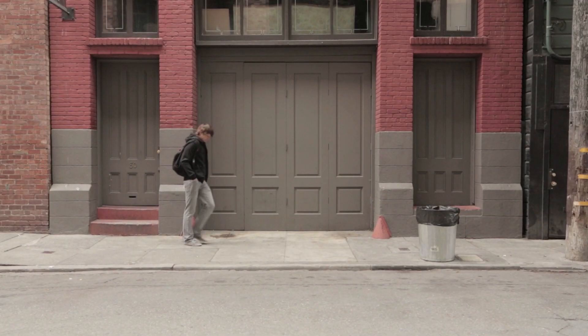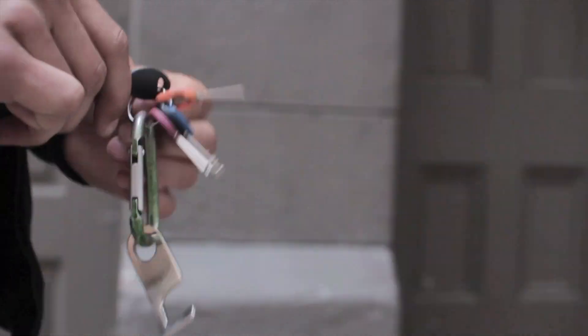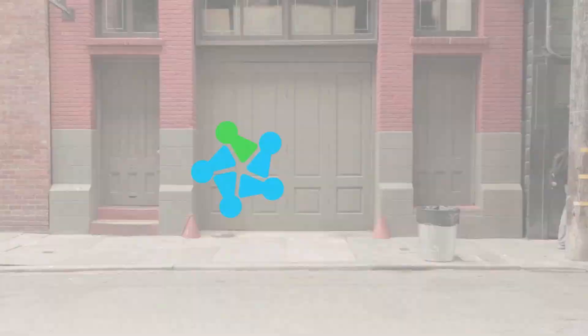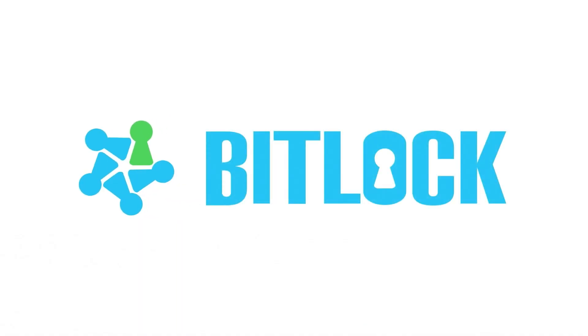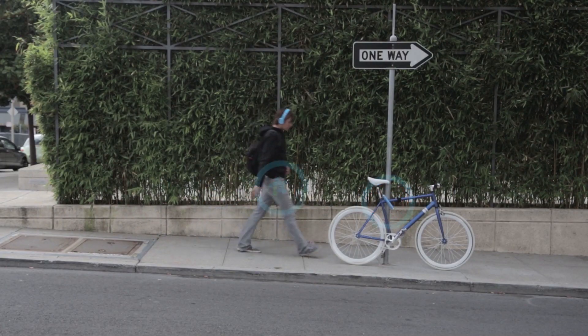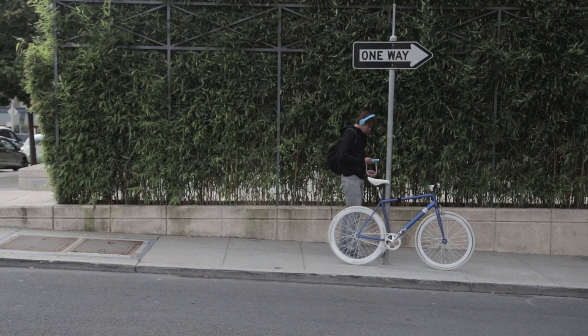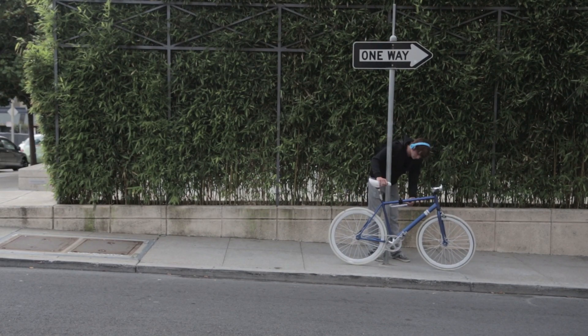It's time to get rid of your bike key — one less thing to carry and no more lost keys or endless searches to find them, because BitLock is replacing your bike key with your smartphone. To use BitLock, simply walk up to your bike and press the button on BitLock to open it. BitLock senses your proximity and knows who you are.